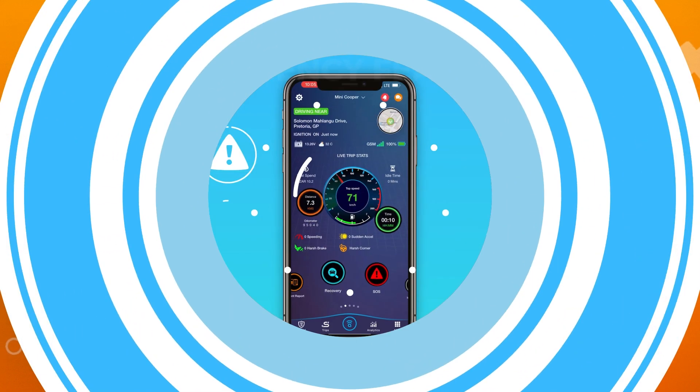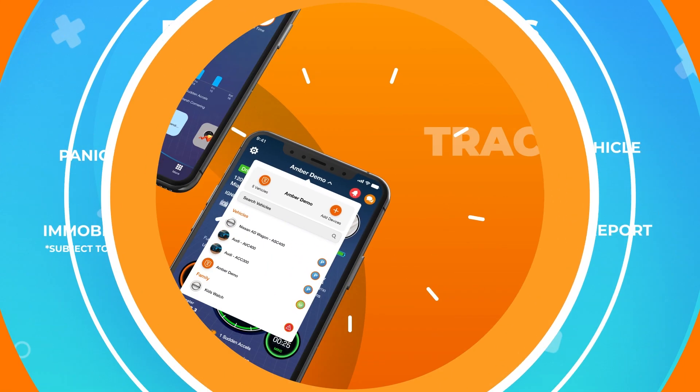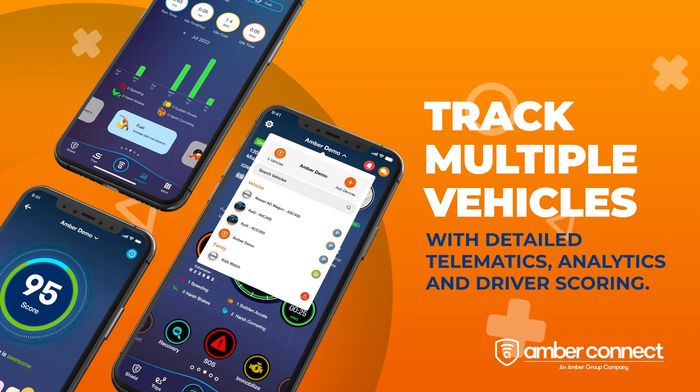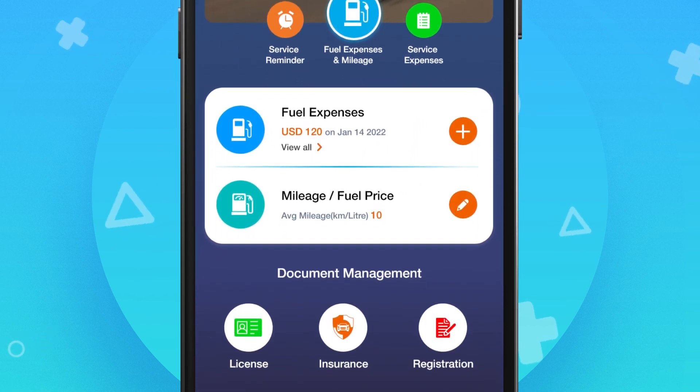The SOS feature gives you 24-hour stolen vehicle recovery and panic button assistance right from your app. Track multiple vehicles with detailed telematics, analytics and driver scoring. With the info feature, you can track expenses and set service and vehicle document expiry reminders.